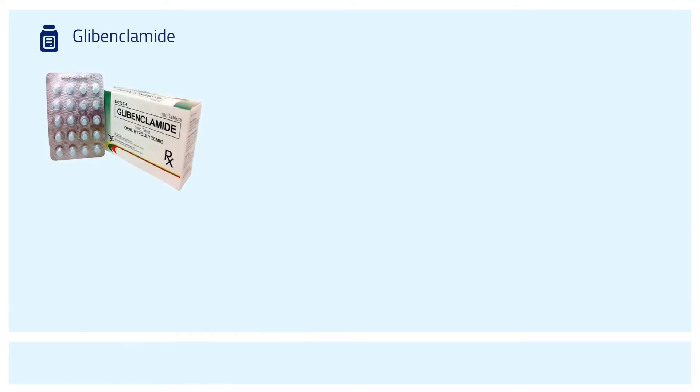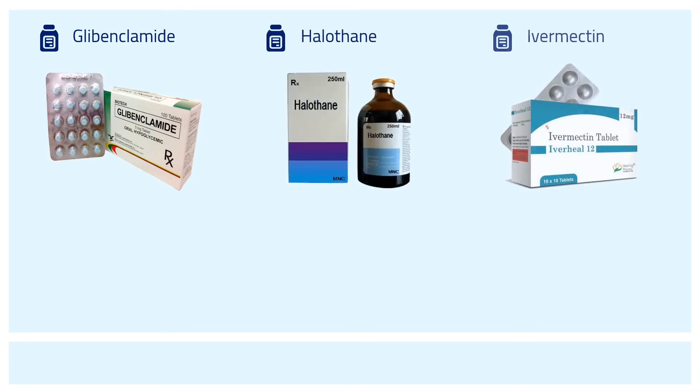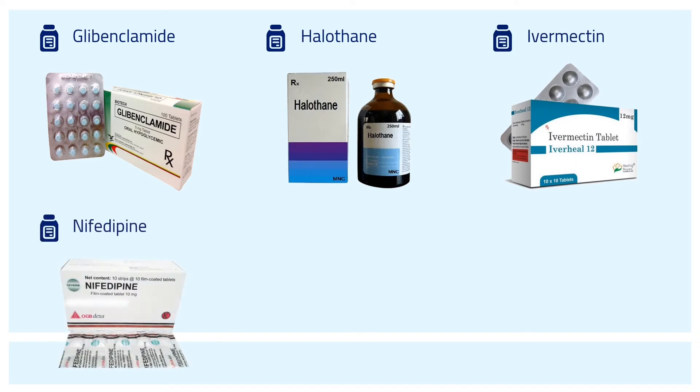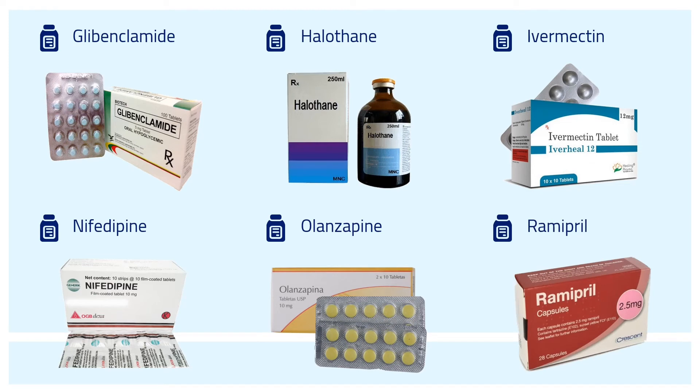Further examples include glibenclamide an antidiabetic medication, halothane a general anesthetic, ivermectin to treat parasite infestations, nifedipine used to manage angina and high blood pressure, olanzapine an antipsychotic, and lastly ramipril an ACE inhibitor.